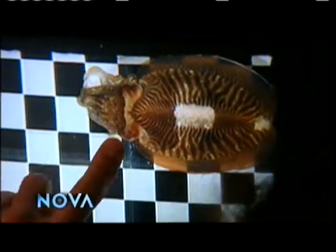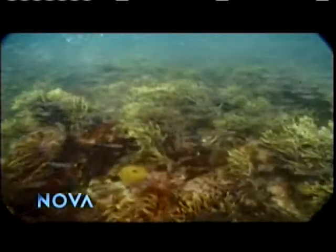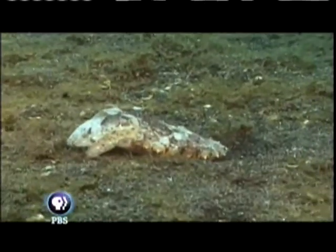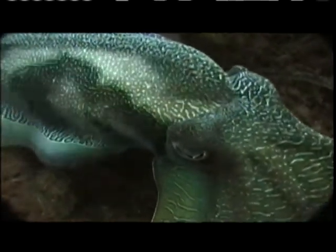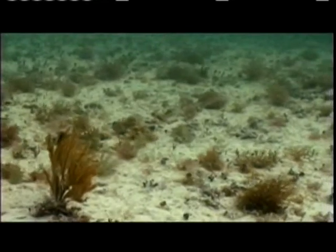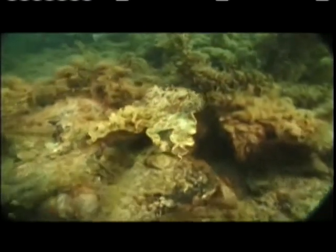To see how they apply their tricks in their natural habitat, Hanlon tails them with his underwater camera. His biggest challenge? Finding them in the first place. Octopus and cuttlefish have an uncanny ability to completely disappear into the background. We all think of the chameleon as the king or queen of color change, but that's not true. A cephalopod can show many more patterns and can show them instantaneously.